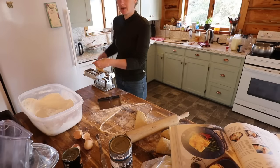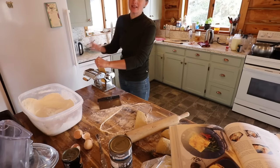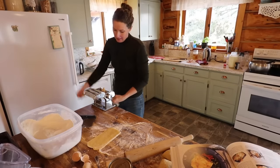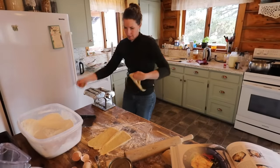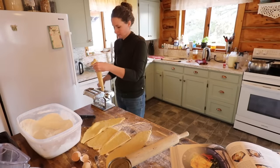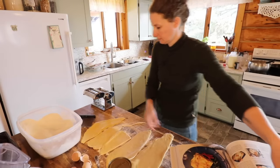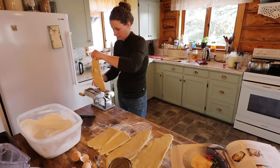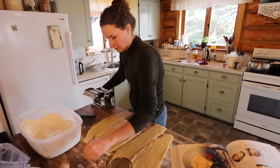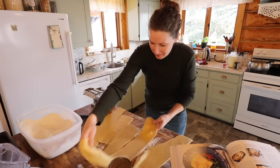Somebody pointed out something really smart when I was making pasta last time with my Atlas pasta maker: I was doing one piece and then adjusting the size and keep doing it until it was the right size. They said instead of doing that, why not do all of your pieces on one size and then adjust to the next size. Just about there — we're getting close. One more.